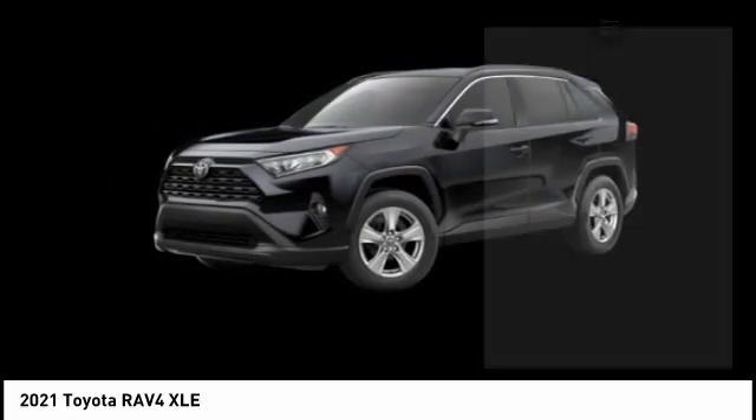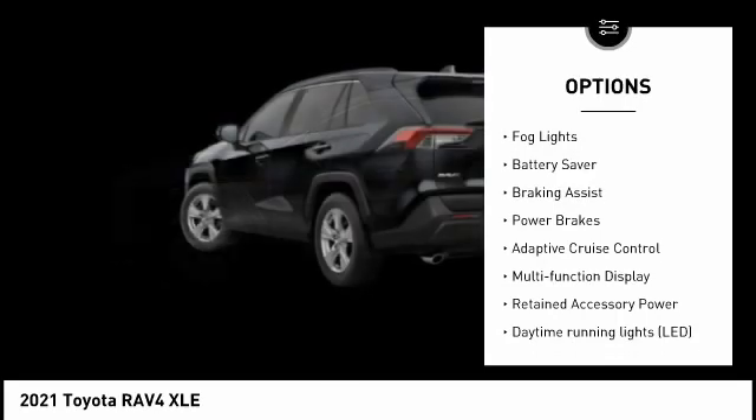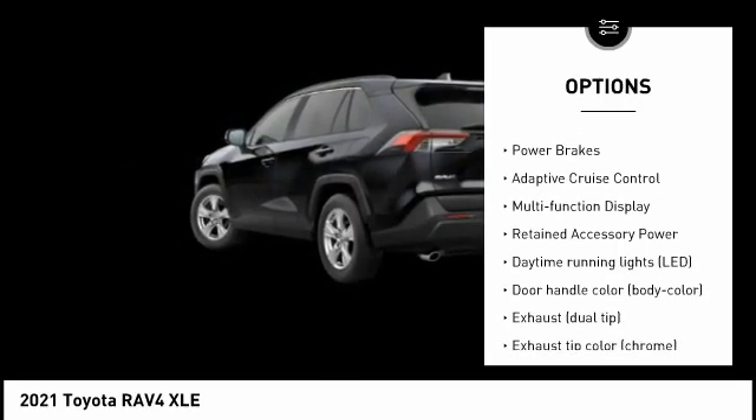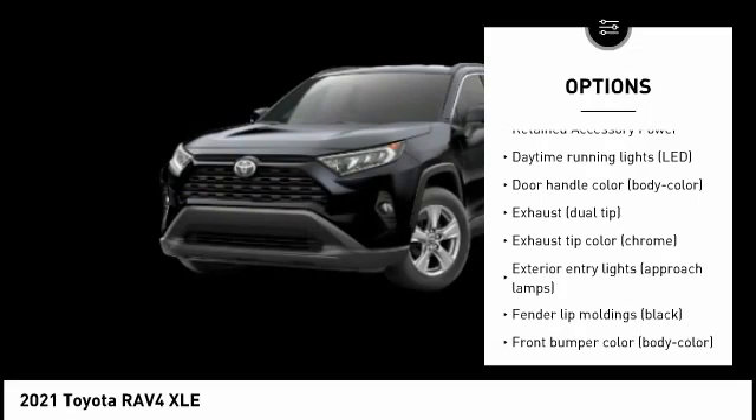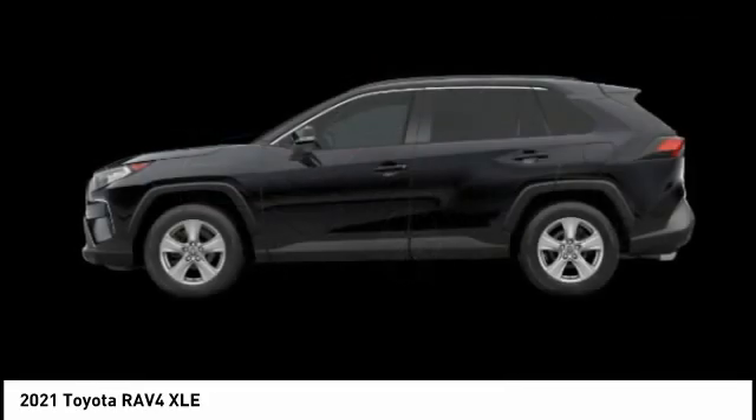Here are some of this vehicle's great options: tire pressure monitoring system, traction control, stability control, fog lights, battery saver, braking assist, power brakes, adaptive cruise control, multifunction display, retained accessory power.